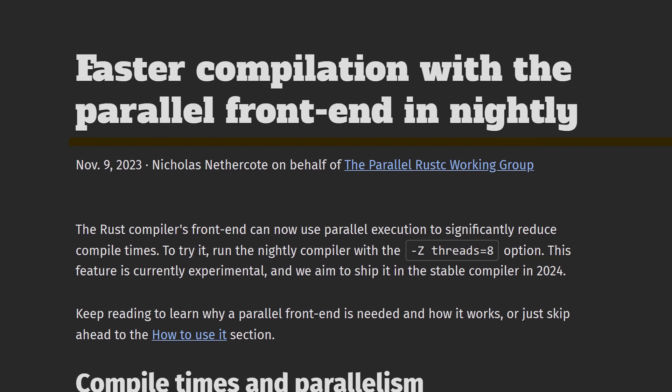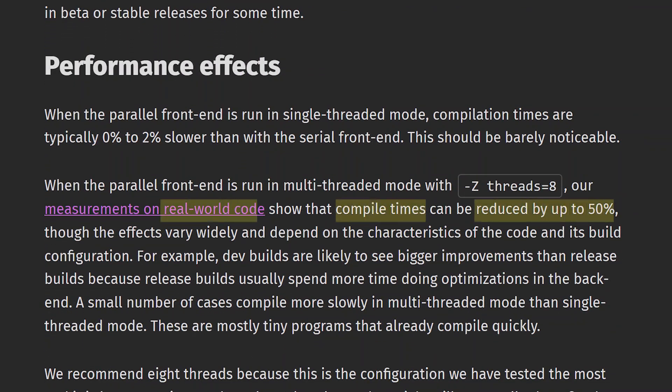By parallelizing the frontend using Rayon, compile times have been cut drastically. On some codebases this feature was tested on, compile times were cut in half.